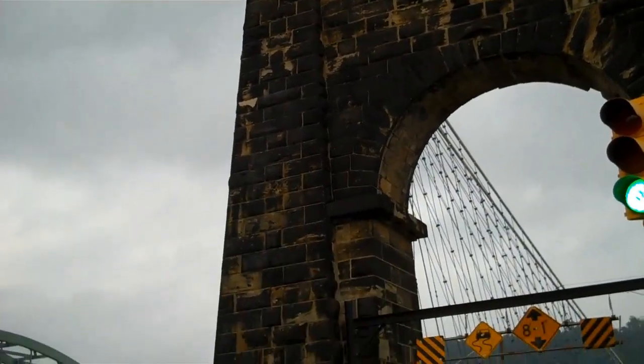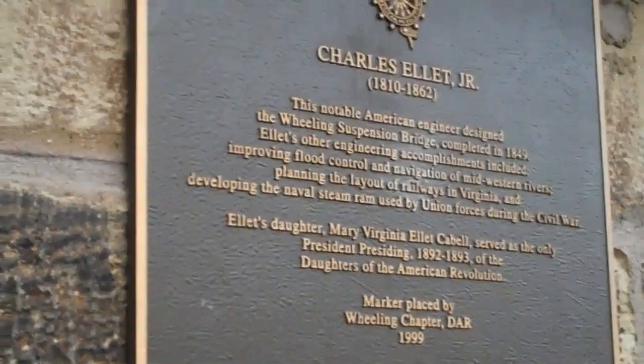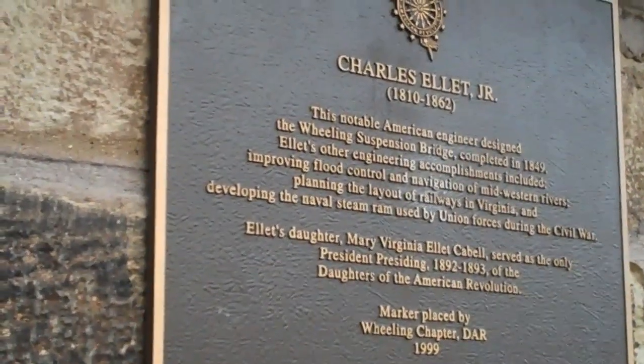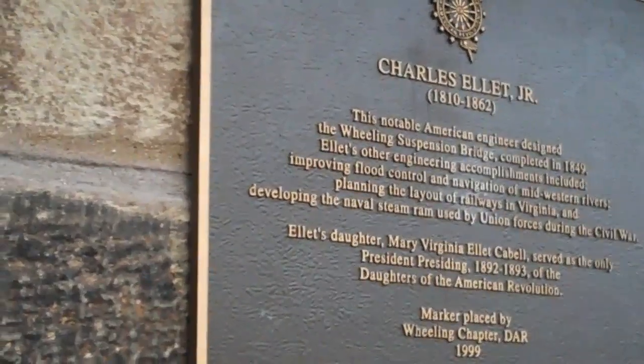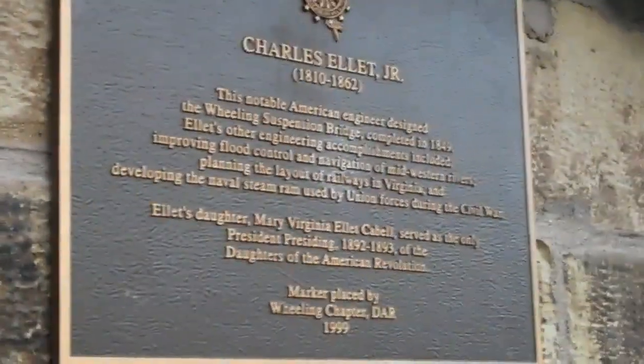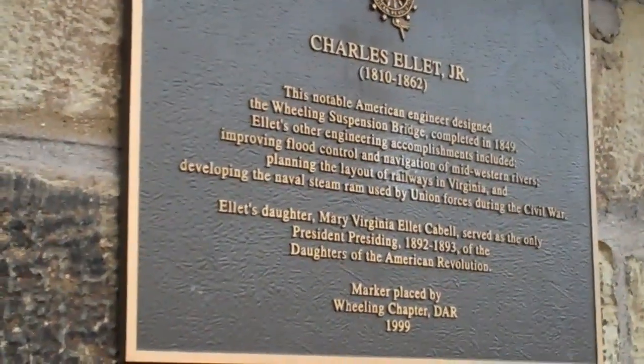We've made it to the other side. Here's another sign for the bridge. It says this notable American engineer, Charles Elliott, designed the Wheeling Suspension Bridge, completed in 1849.